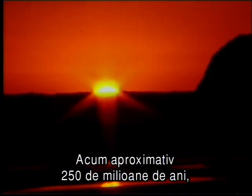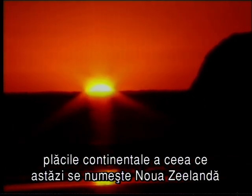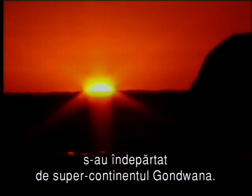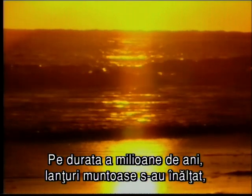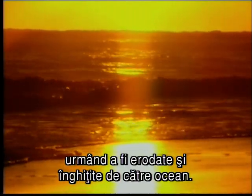Some 250 million years ago, the building blocks of what we now know as New Zealand drifted away from the supercontinent of Gondwanaland. Over millions of years, mountain ranges rose up, only to be eroded and sink below the ocean.